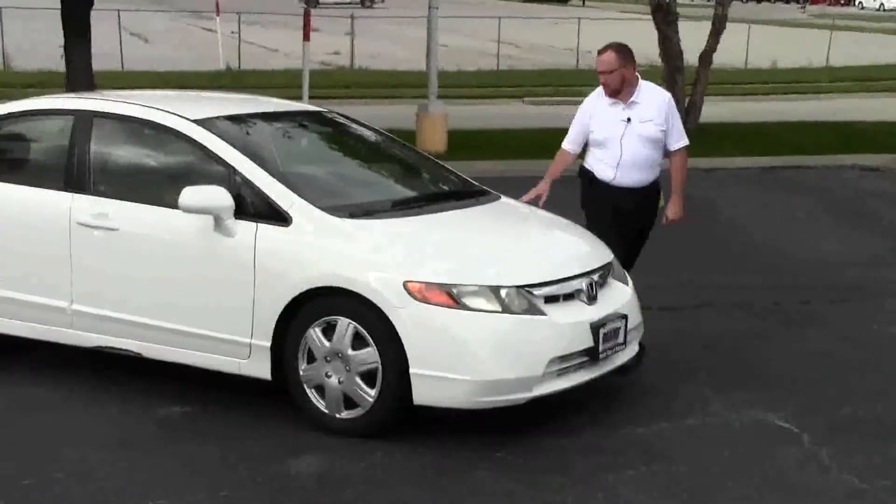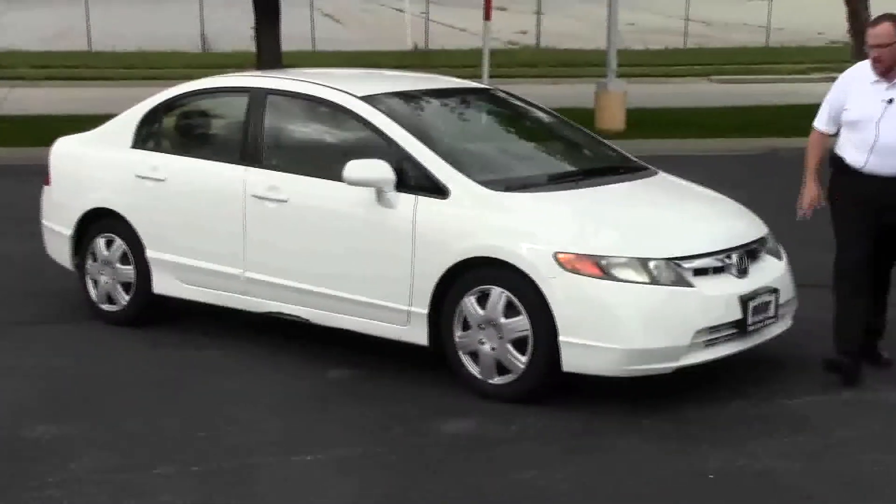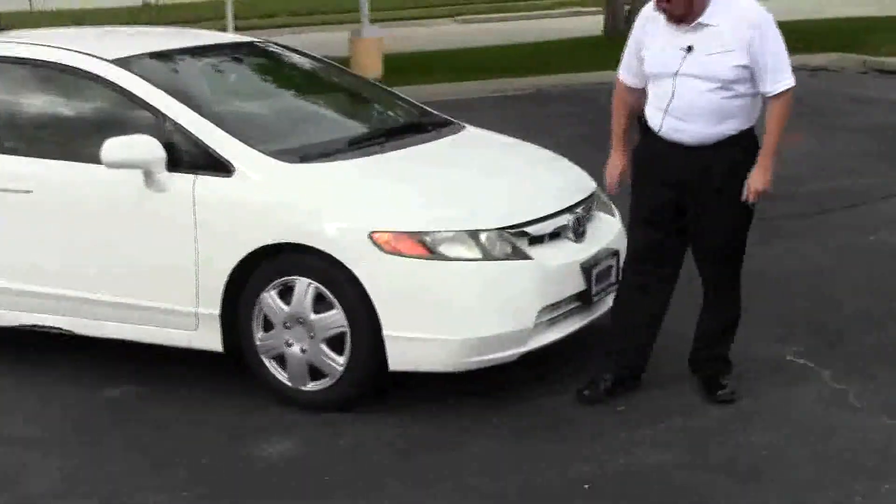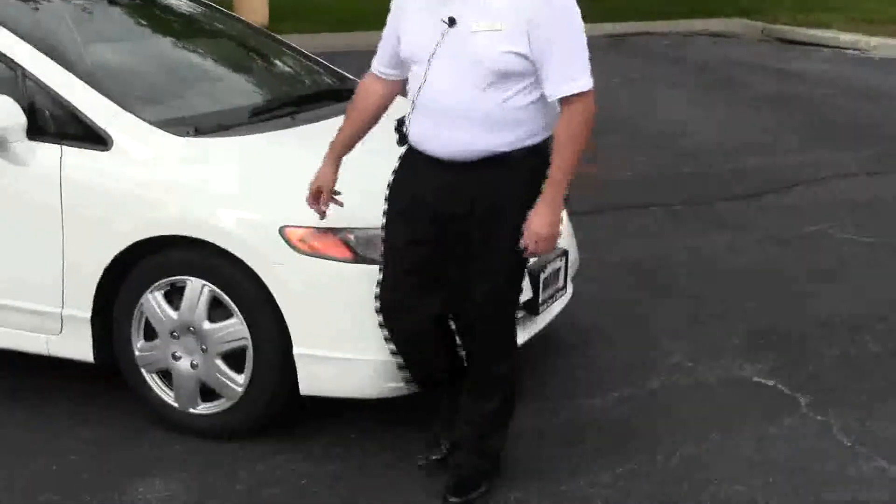Brian Kelly here for the Honda Giant, here to show you this 2006 Honda Civic LX. Only has 88,000 miles. It's a one owner. Has the five mile an hour bumpers in front and back. Chromax ended grille. Lexan covered wraparound headlights.